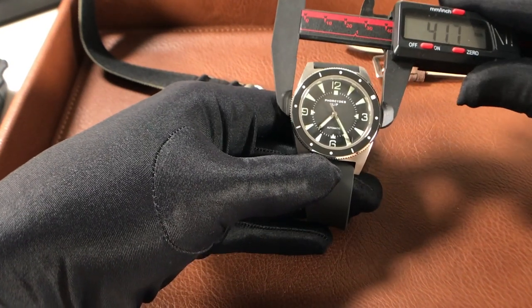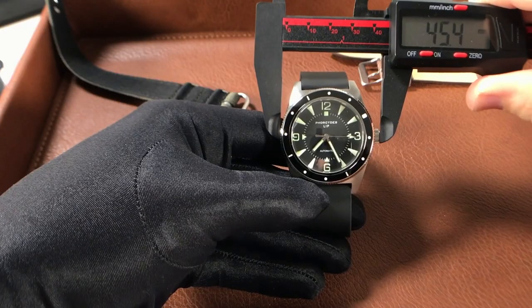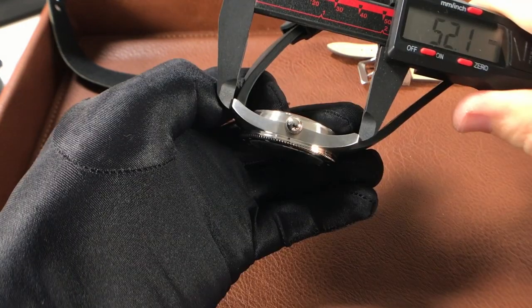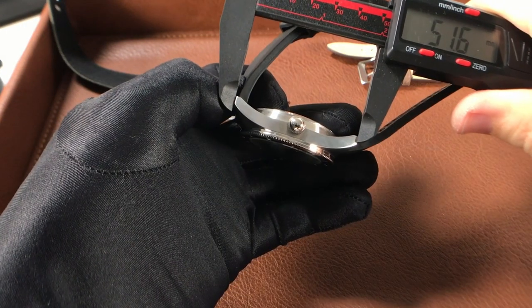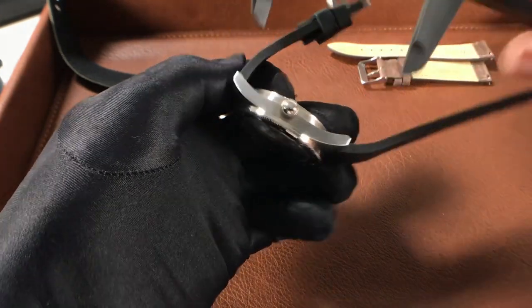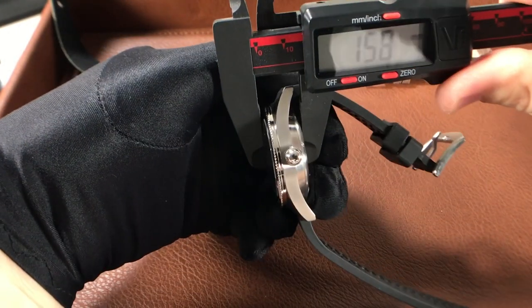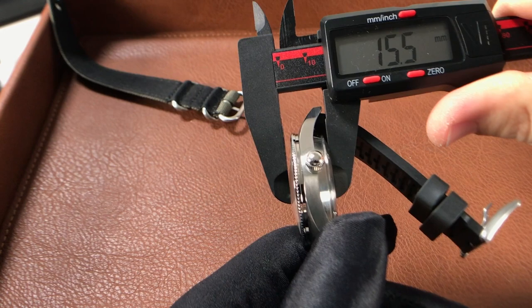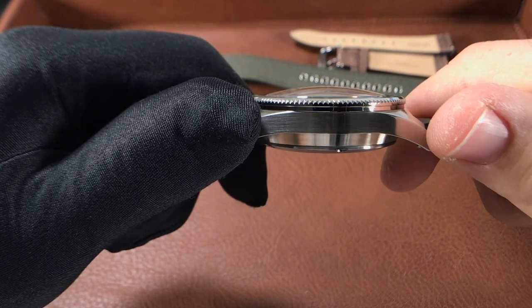Let's get into the specs. We have a case diameter of 42 millimeters — with the crown that puts us right at around 45 millimeters. The lug-to-lug on this watch is 51 and a half millimeters, so thinner wrists may experience some overhang. The case thickness is right at 15 and a half millimeters with that high domed sapphire crystal.